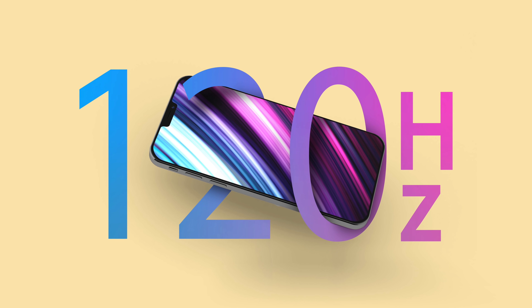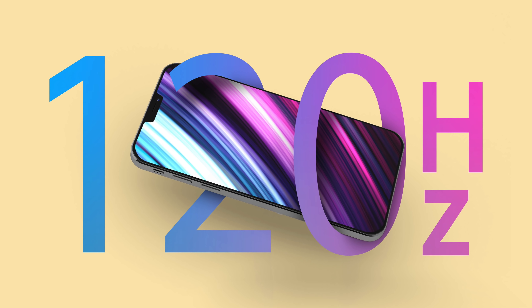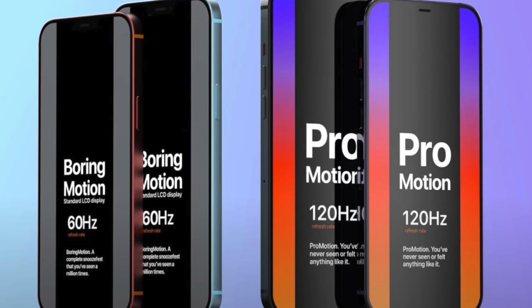Another thing we've been hearing a lot about — and John Prosser has talked about this as well as multiple other sources — is faster refresh display rates for the iPhone 13. We were maybe expecting that almost last year as a change to the iPhone 12 Pro series, and it just didn't happen. I heard there might have been shortages with the LTPO displays — basically there was only enough units for what Samsung was doing, and Apple really just couldn't get the amount of units they would need at their scale.